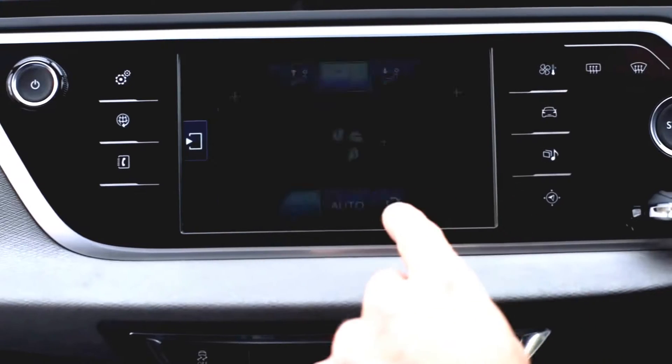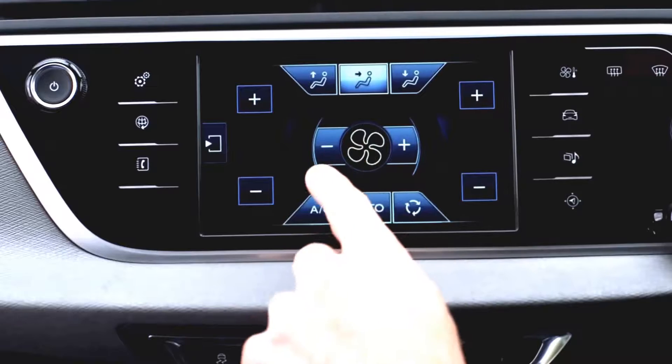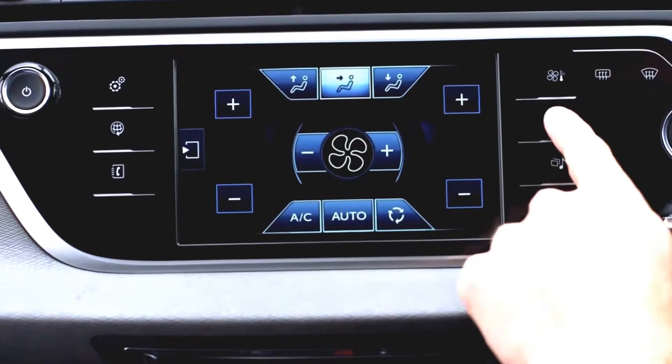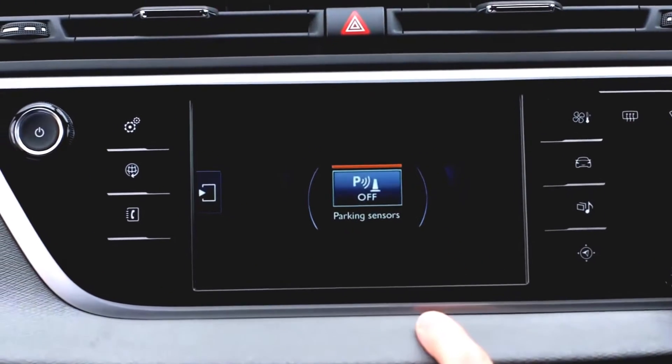The lower touch screen controls the stereo, nav, air con — almost everything on the car in fact. But while it looks cool, having to navigate all those sub-menus is more complicated than just pressing a physical button. Or maybe I'm just being old fashioned.